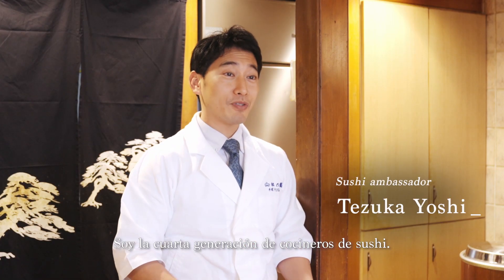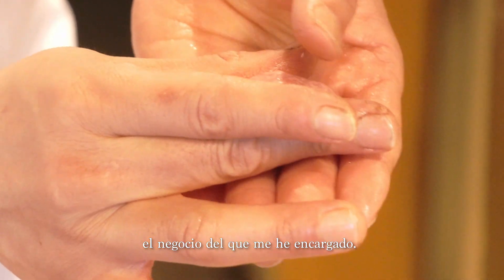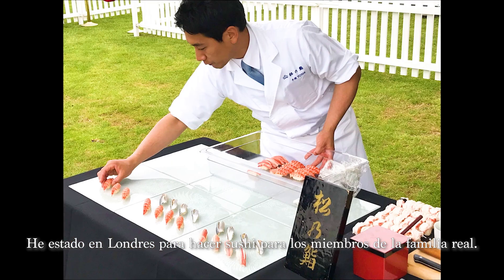My name is Yossi. I'm a fourth-generation sushi chef. My great-grandfather opened the sushi restaurant, and now I'm taking over my family's job. I've been to London for making sushi for royal family members.